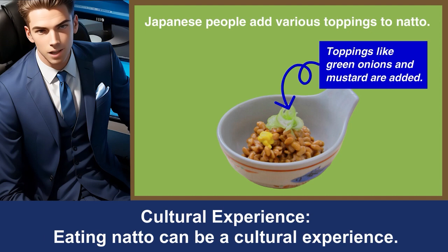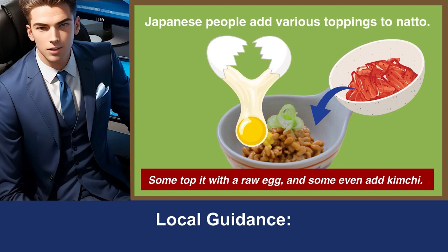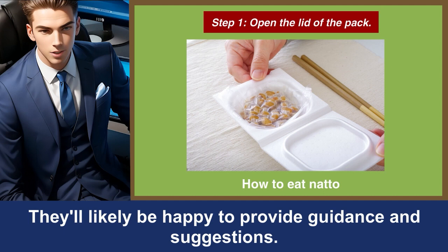Eating natto can be a cultural experience. Embrace the adventure and consider it a chance to explore Japanese cuisine beyond the usual sushi and ramen. If you're unsure about how to eat natto or what to pair it with, ask locals or restaurant staff for recommendations. They'll likely be happy to provide guidance and suggestions.